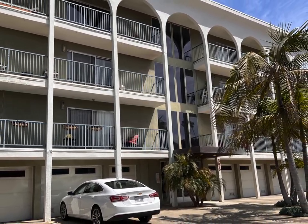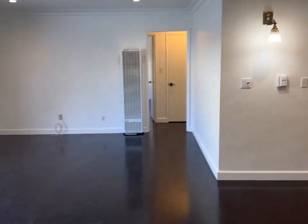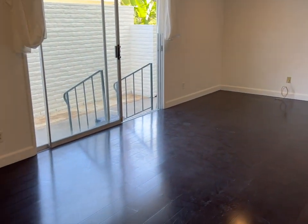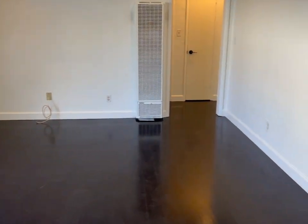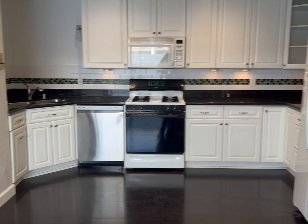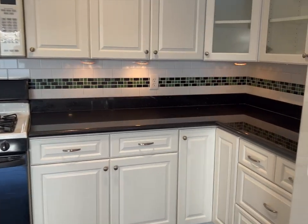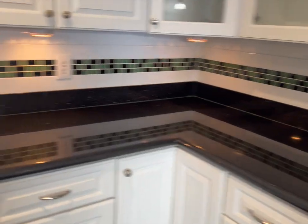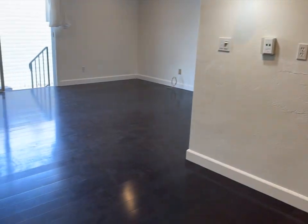We currently have a very large two-bedroom, two-bath in La Jolla. Please bear in mind that final cleaning was not completed prior to this video, so the floors will be sparkling clean. It's got a very large open kitchen, very open floor plan, granite countertops, stainless steel appliances.